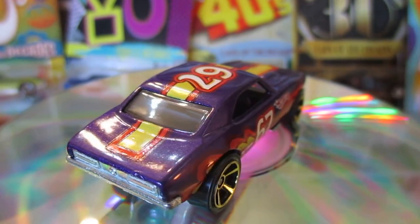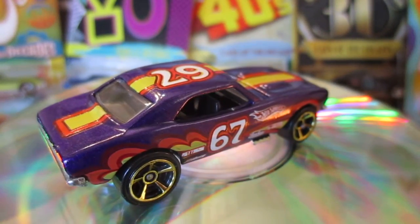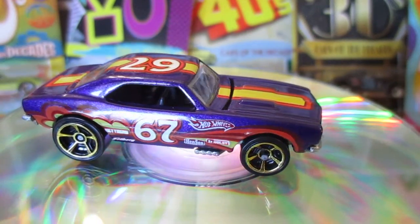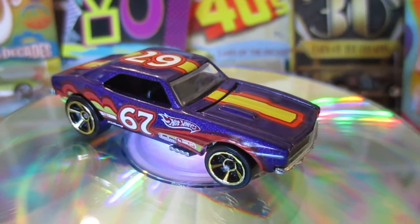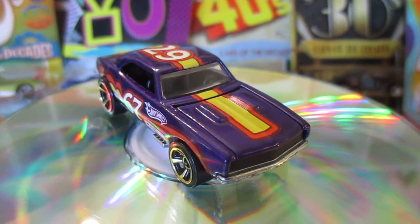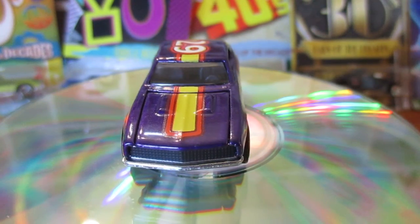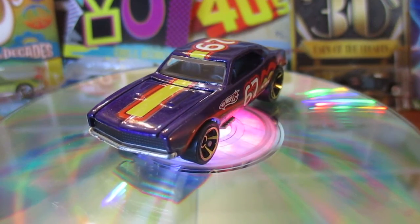Went and bought some more display cases this morning, got another 10 display cases. They're pretty much all full already. By the time I get these next few cars cracked, they'll definitely all be full — plus I need another, probably another 10 actually.